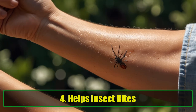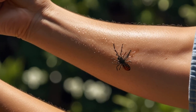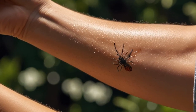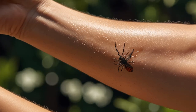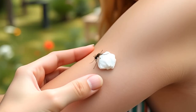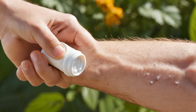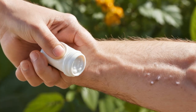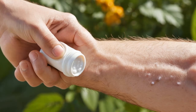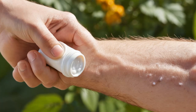4. Helps insect bites. Summer can bring unwelcome visitors like mosquitoes. If you're itching from a mosquito bite, baking soda can provide relief. Simply mix a tablespoon of baking soda with a bit of water to create a paste. Apply the paste to the bite and let it sit for about 10 minutes before rinsing it off. This method is particularly effective for mosquito bites, but be cautious — if you have reactions to other insect bites, it's best to consult a healthcare professional.